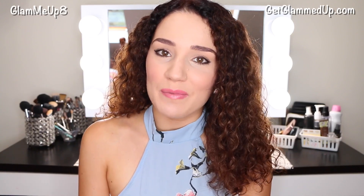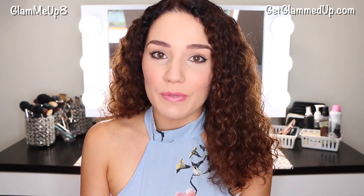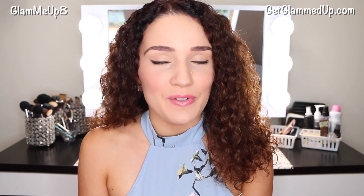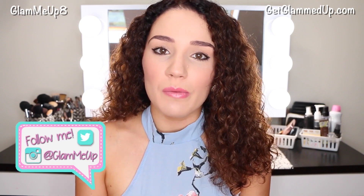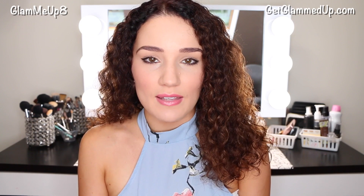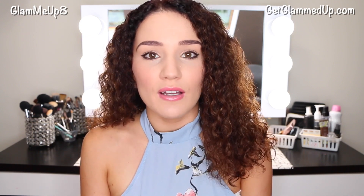Hey everyone, today I have a summer fashion haul. I love summer clothes — it's definitely my favorite season for clothing, spring and summer for sure, and I haven't done a fashion haul in a really long time. I'm featuring one of my favorite brands, which is Fashion Nova. They have an online website that has really affordable clothes, and I love how cute and trendy and really comfortable everything is.